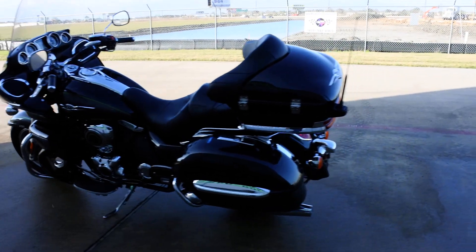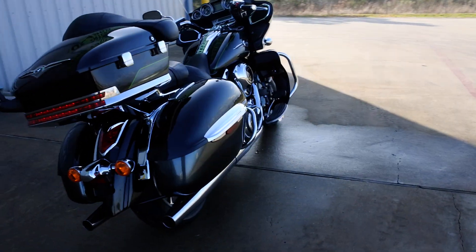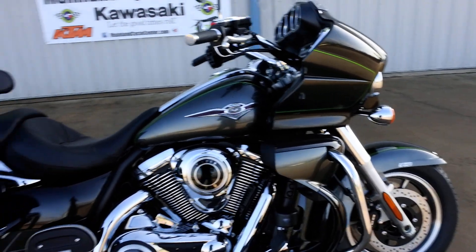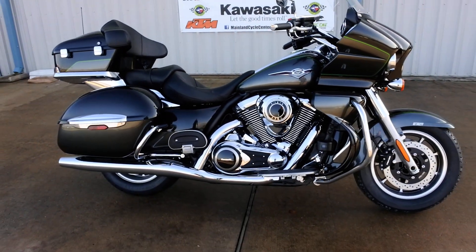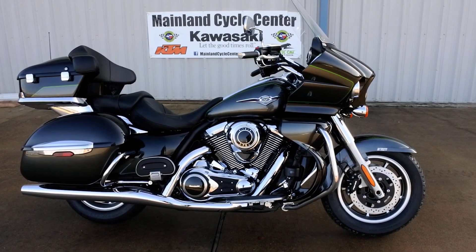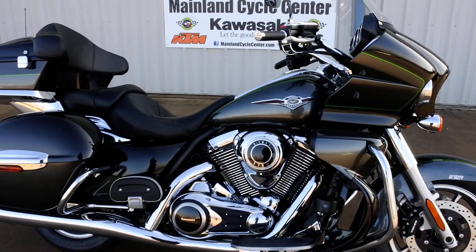The Voyager is really a fine touring bike. These things are really great for the money — they're hard to beat. This is probably not quite half the price of a Goldwing, and certainly close to half the price of a Harley full dress bike. It really is a nice riding bike, definitely hard to beat for the money.